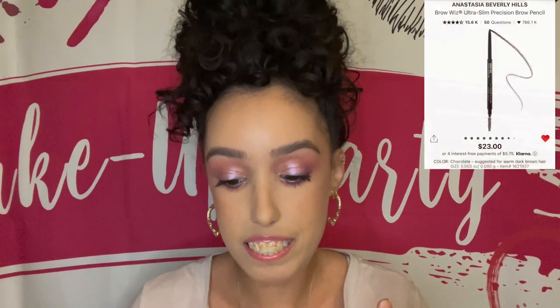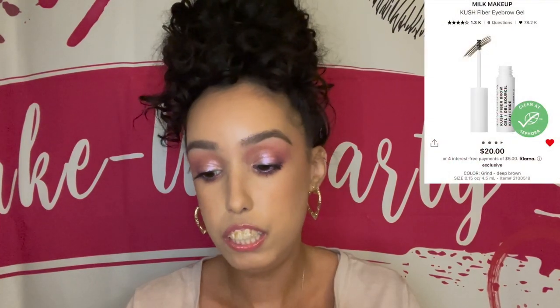For brows, I have the Anastasia Brow Wiz Pencil and the Hourglass Arch Brow Micro Sculpting Pencil. Because I like to layer products in my eyebrows, I chose the Cosas Airbrow Tinted Eyebrow Gel and the Milk Makeup Kush Fiber Eyebrow Gel. For clear brow gels, I chose the Anastasia Strong Hold Clear Brow Gel, the Anastasia Brow Freeze Styling Wax, and the Patrick Ta Major Brow Shaping Wax. Personally I own both the clear and brown tinted versions and honestly they're pretty much the same thing, so you can go either or.